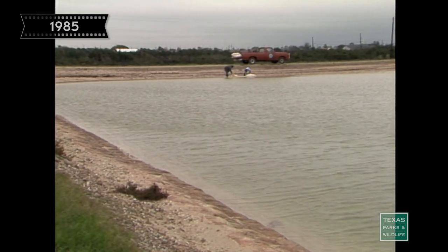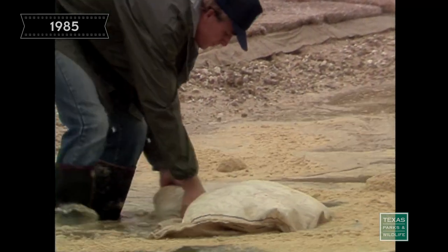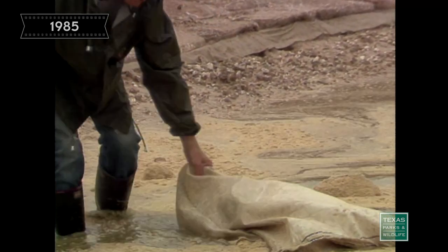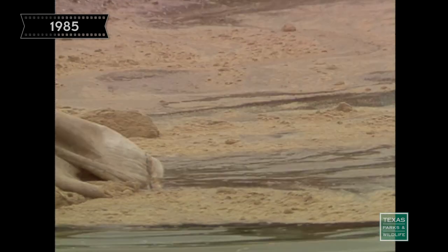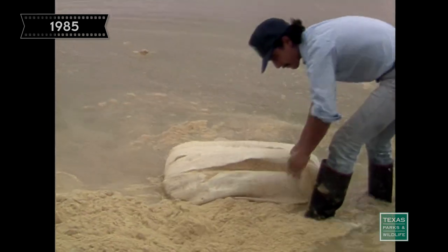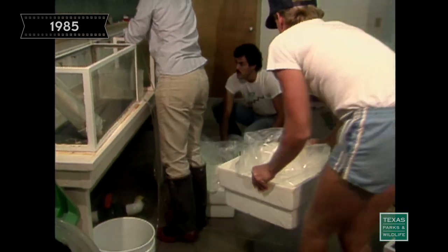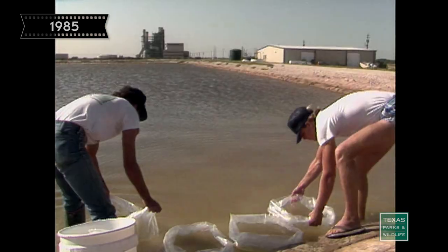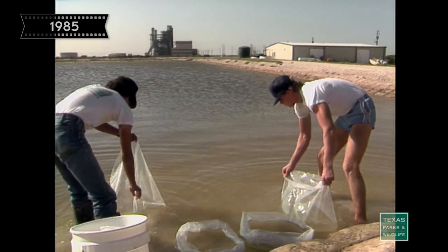The John Wilson Hatchery has ten two-acre ponds with a combined capacity of three to six million fingerlings. These ponds are filled with thermally enriched salt water and fertilized with alfalfa before the fry are transferred from the incubation tanks. When the fry are capable of feeding, they're transferred to the fertilized ponds and held for about 45 days. This period allows them to develop into fingerlings approximately one inch long, ready for stocking in the bay.